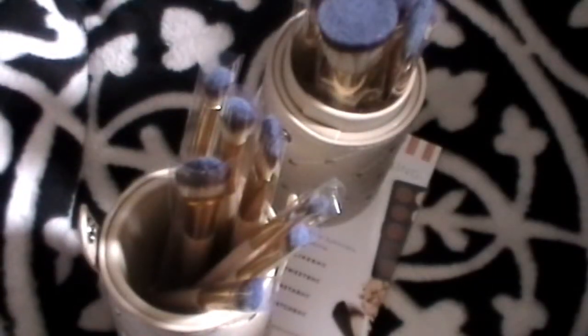So that's everything I got from BH Cosmetics. You can go ahead and look at the link down below if you want to check them out. I'll have the name of everything I purchased listed there.